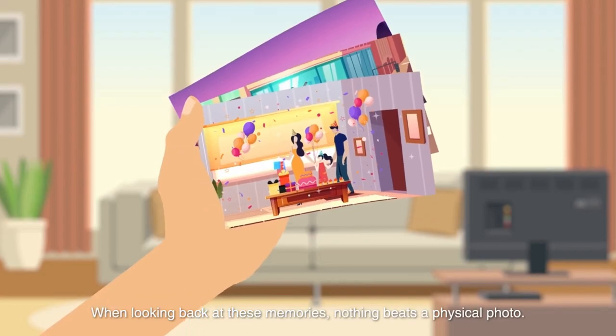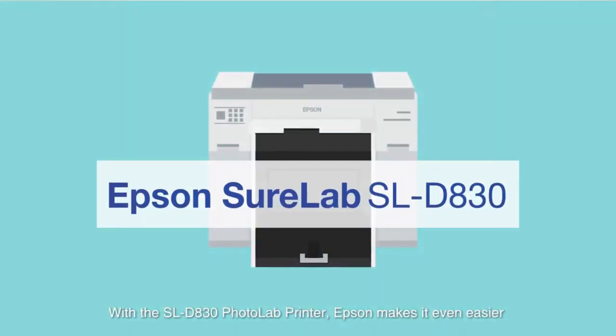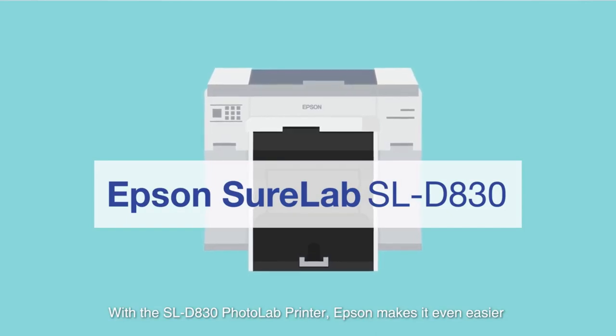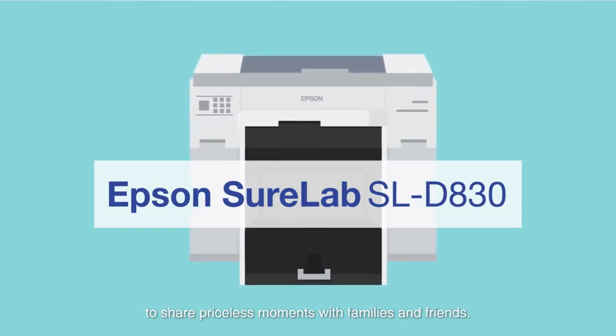When looking back at these memories, nothing beats a physical photo. With the SL-D830 Photolab Printer, Epson makes it even easier to share priceless moments with families and friends.